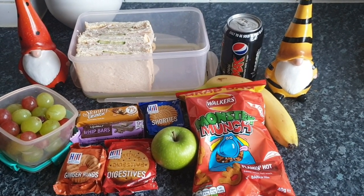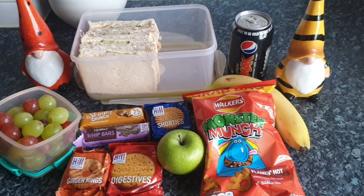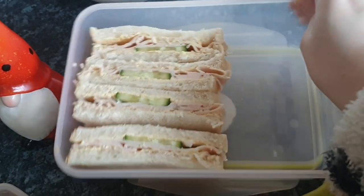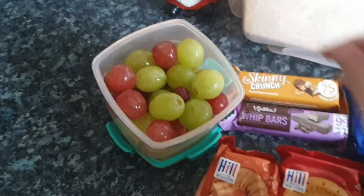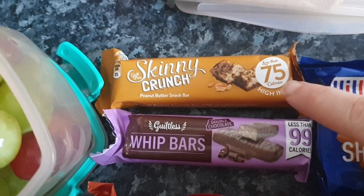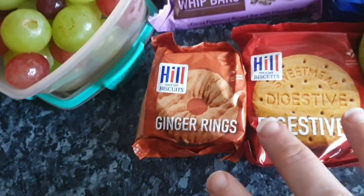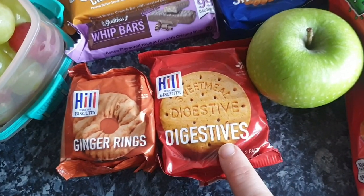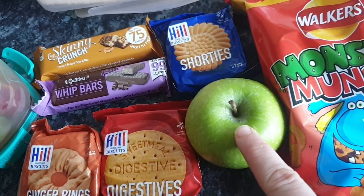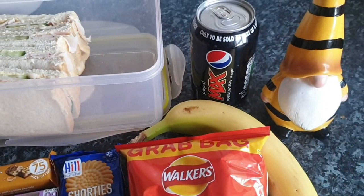Morning everyone, it is Thursday and I've finished making everyone's packed lunches including Steve's. He has four slices — two lots of chicken and cucumber sandwiches. Then a pot of mixed grapes, a skinny crunch peanut butter snack bar, and a chocolate whip bar. He has his biscuits — ginger rings, digestive biscuits, and shorties — for his teas and coffees. He's got a green Granny Smith apple, his flaming hot Monster Munch, and a banana. For his fizzy drink he's got a can of Pepsi Max.